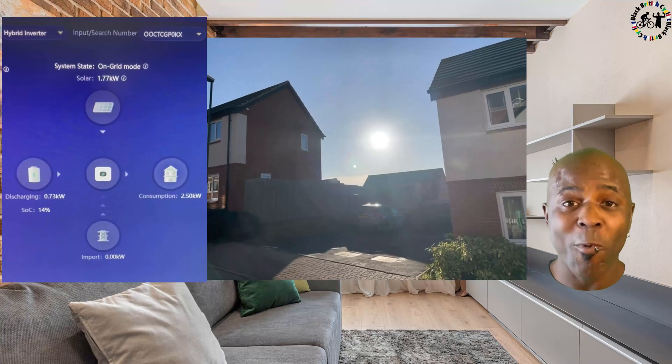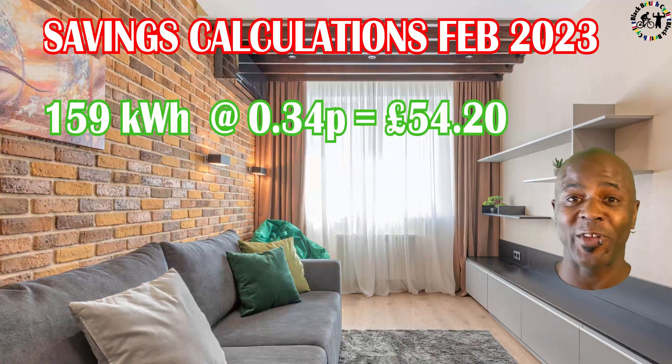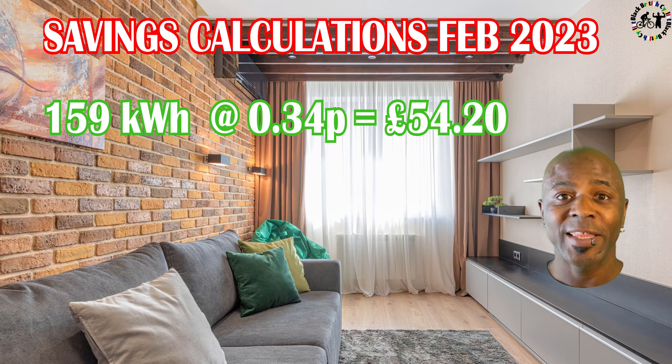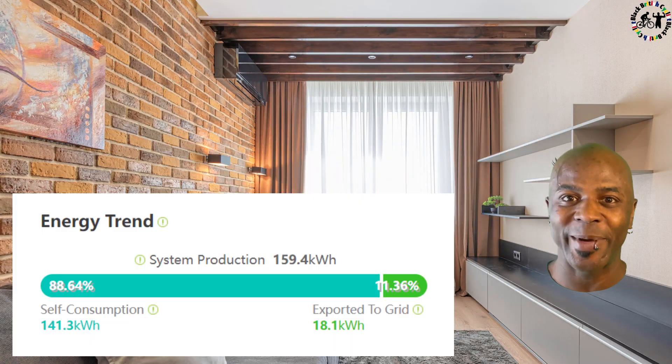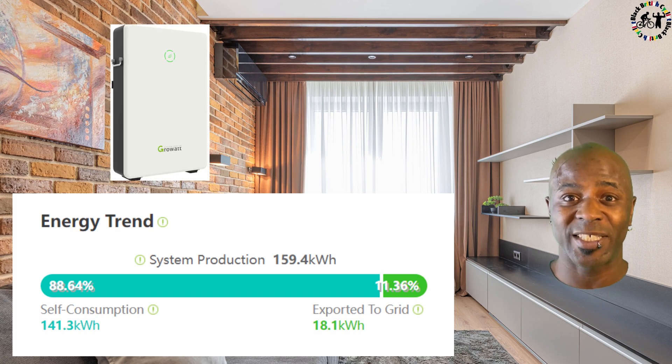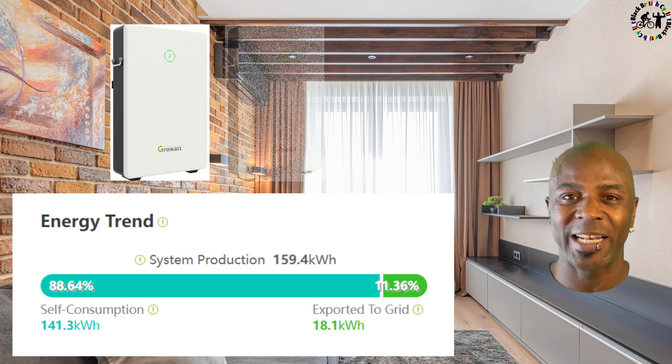So all this free electricity — what does it mean in real money? In February I generated 159 kilowatts of electricity, equivalent to £54.20 because it's 34p per kilowatt. I also exported 18 kilowatts to the grid for free because I hadn't quite got my export tariff sorted out yet. If I'd had an extra battery that would have only been an extra £6.12 worth of savings, so I don't think the battery was the right decision just yet — but we'll keep an eye on that for future.